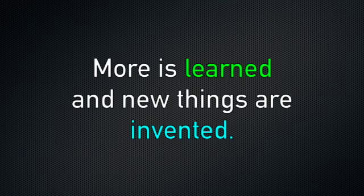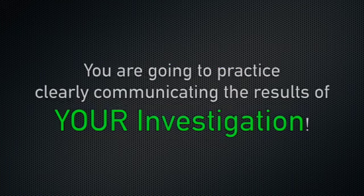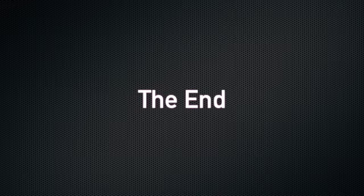Each science discovery leads to new questions, and more is learned and new things are invented. You are going to practice clearly communicating the results of your investigation. Remember to communicate clearly so that others can repeat your investigation and compare their results with your results. That's all for me — take care!